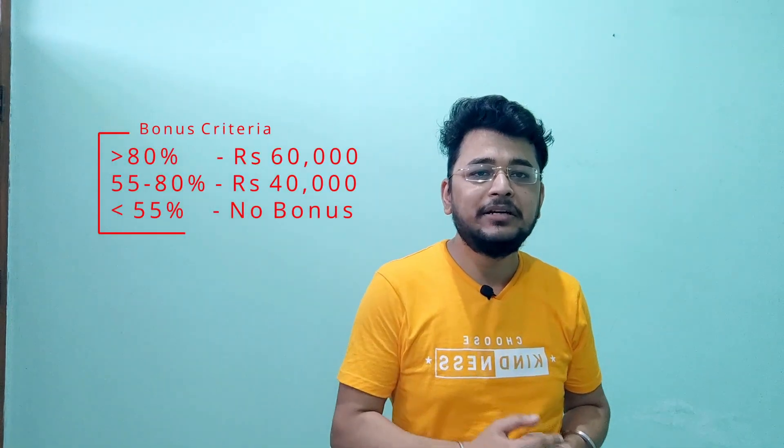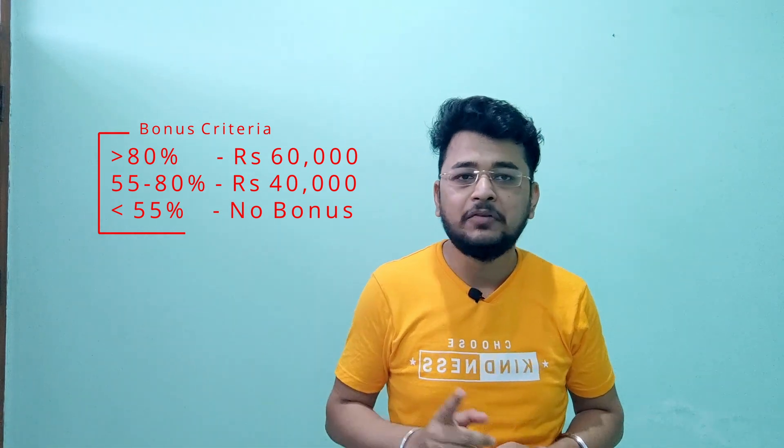Once you complete your courses, after around one week you will get an invite for the procurement test. This procurement test is very important because it decides whether you will get a bonus when you start with TCS. It is a 100-mark test. If you score above 80, you will get a bonus of ₹60,000 when you join TCS, and this bonus will be credited with your first salary after one month.